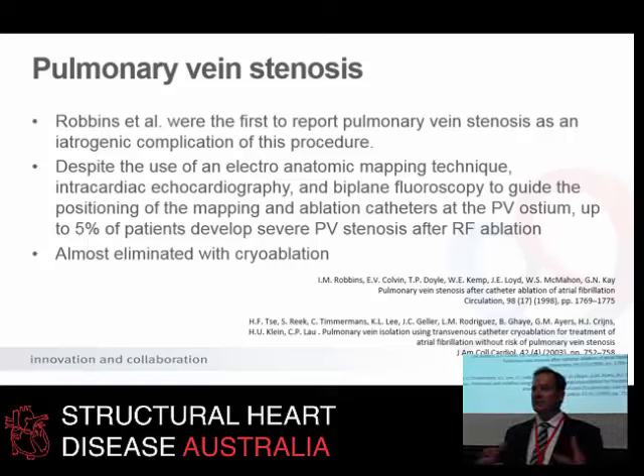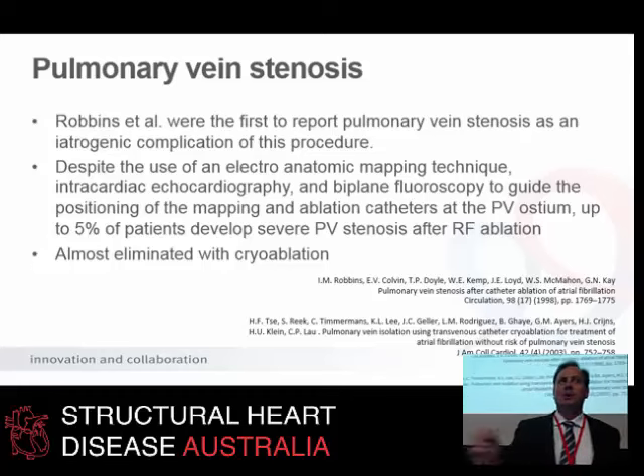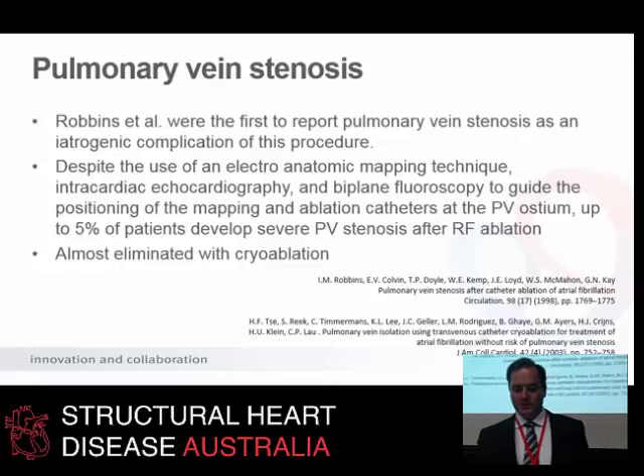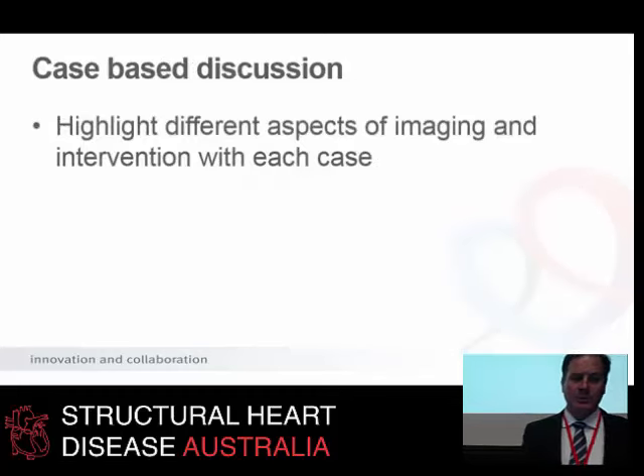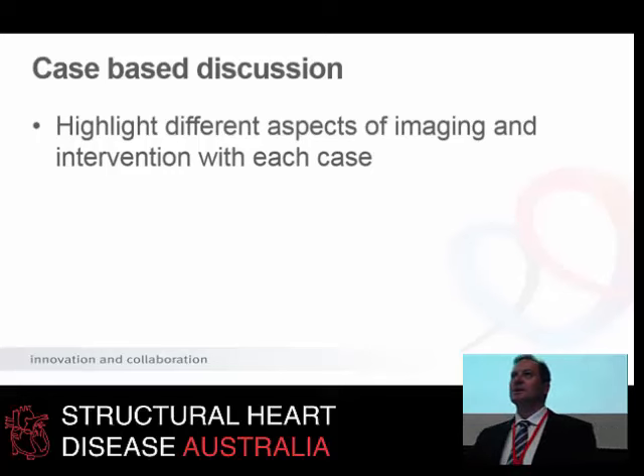There was a sense that new cryoablation technology might almost eliminate this problem. However, it hasn't. Recent large randomized studies using cryoablation still show that while it's less than 1%, pulmonary vein stenosis can still occur even with cryoablation. I'm going to take you through a couple of cases, change pace a little, and tell you about these interesting patients who suffered this complication. In each case I'll try to highlight a different aspect of imaging or intervention.